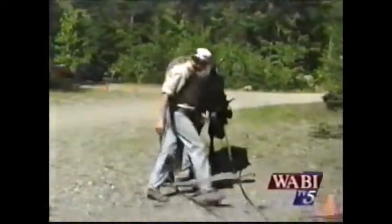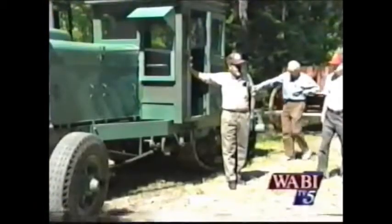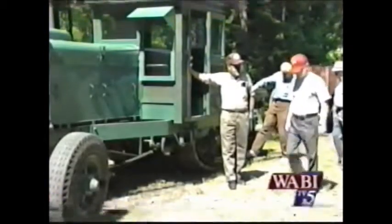They were here, too. Today's visitors witnessed horse teams in action and a gas log hauler recently restored by the Breton family of Basselboro.